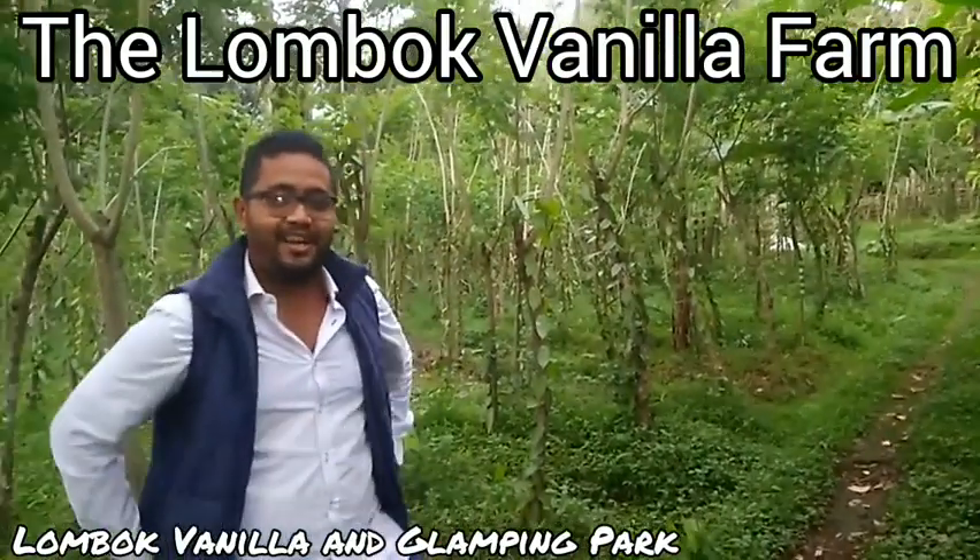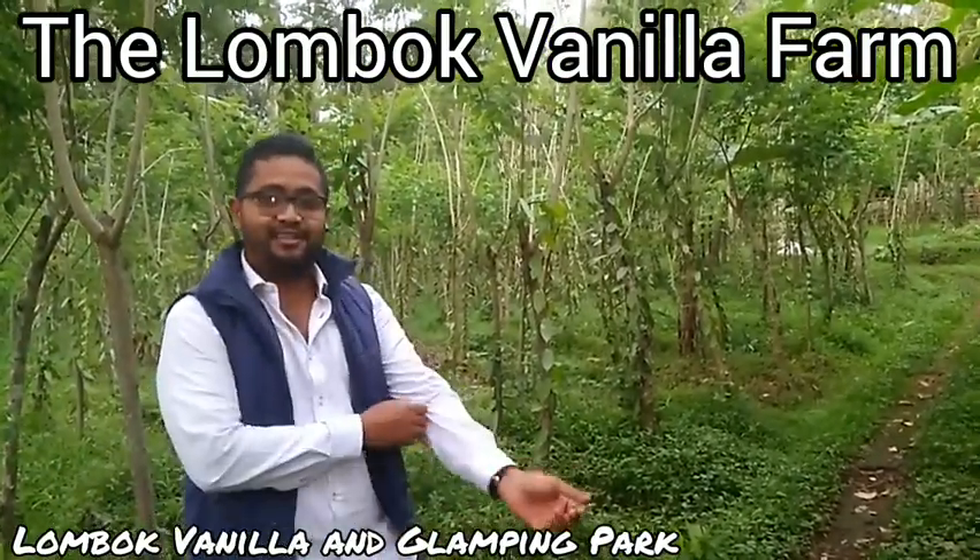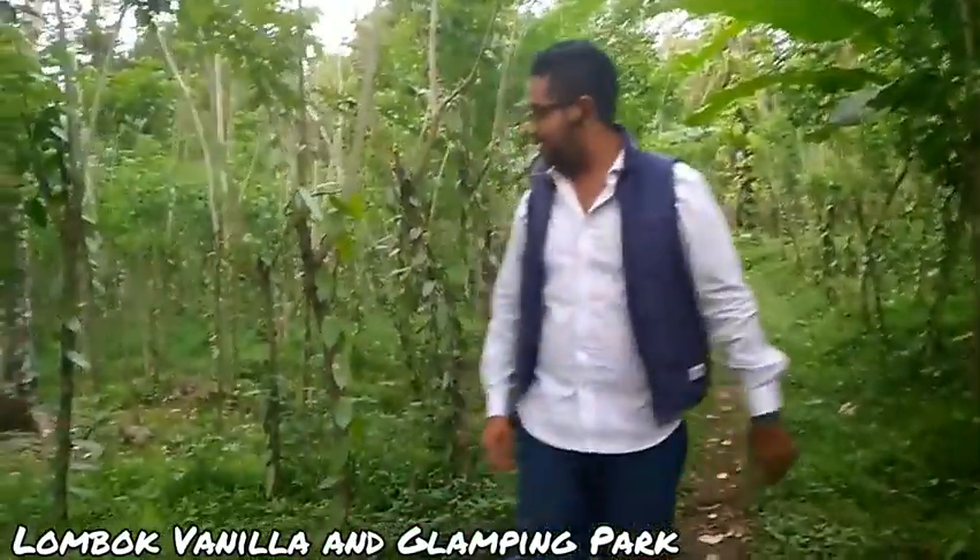I'm Harris from Lombok Vanilla. We are at the farm in Chetibatu, in Lombok. The farm is actually here, 1.3 hectares.